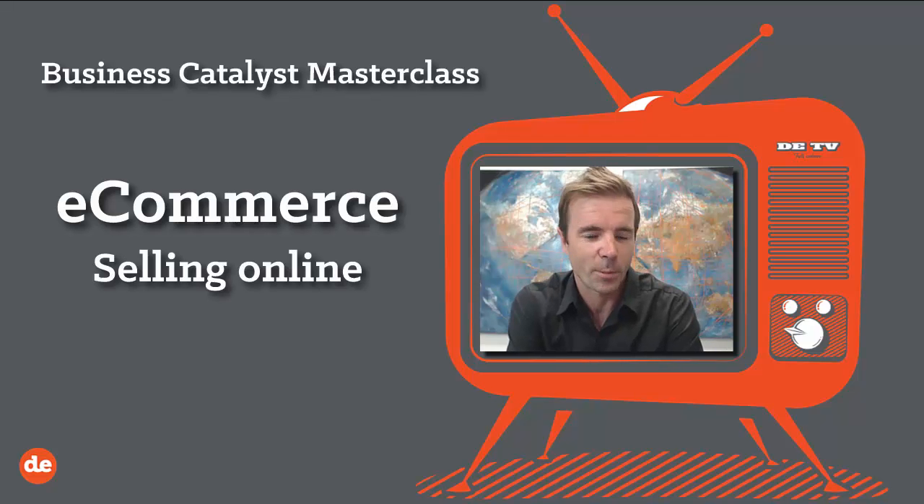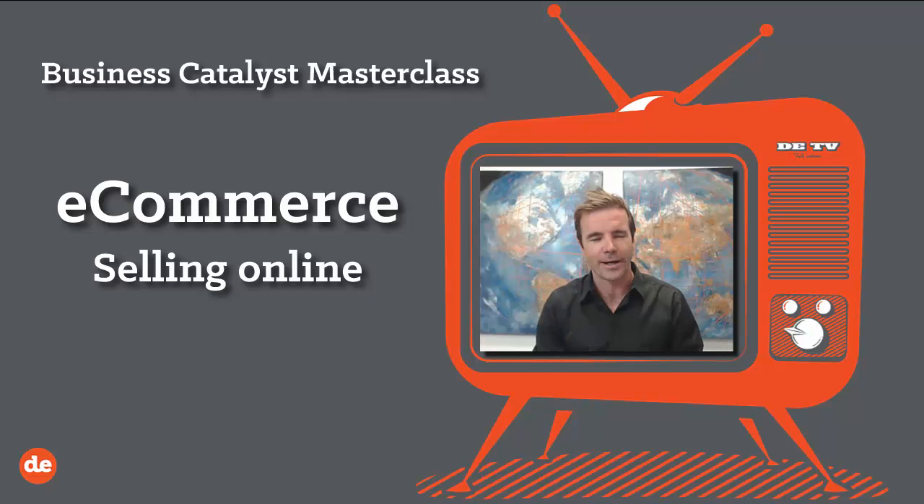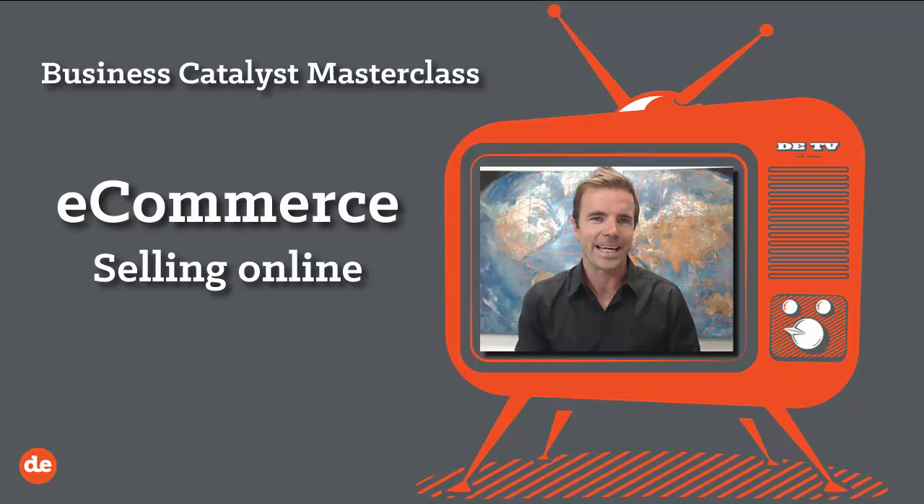My name is Tim Gentle and I'll be hosting today's webinar. It goes for about 50 minutes and it's quite in-depth. We really do roll up our sleeves and today we're trying to get our head around e-commerce and selling online. It's a big topic, sometimes seen as a little bit dry and technical, so you've got to work with me here.